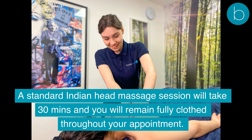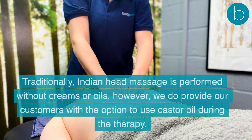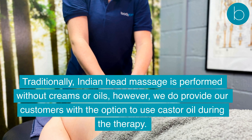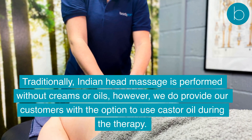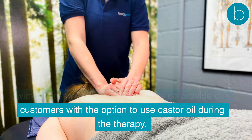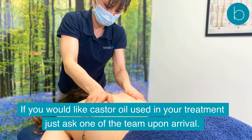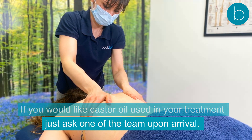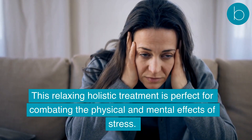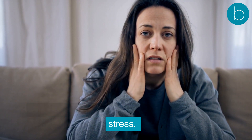A standard Indian Head Massage session will take 30 minutes and you will remain fully clothed throughout your appointment. Traditionally, Indian Head Massage is performed without creams or oils; however, we do provide our customers with the option to use castor oil during the therapy. If you would like castor oil used in your treatment, just ask one of the team upon arrival. This relaxing holistic treatment is perfect for combating the physical and mental effects of stress.